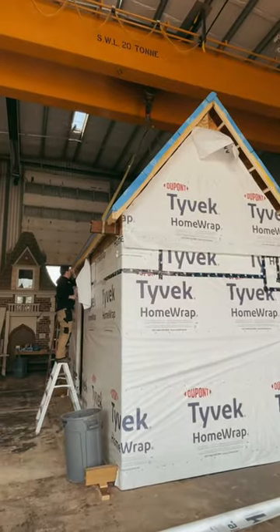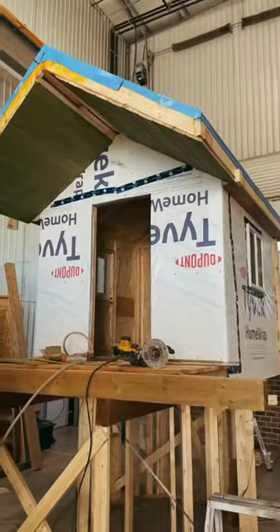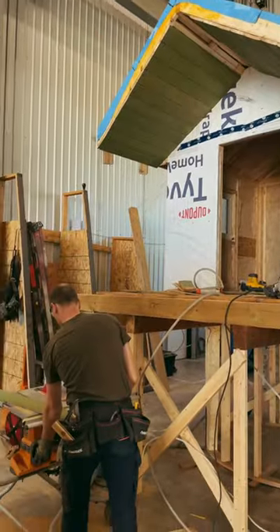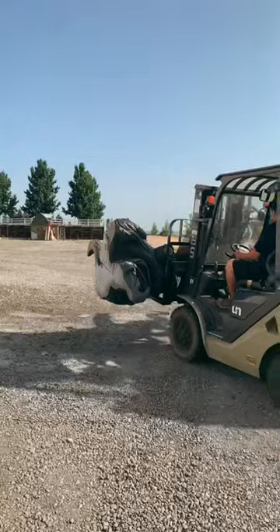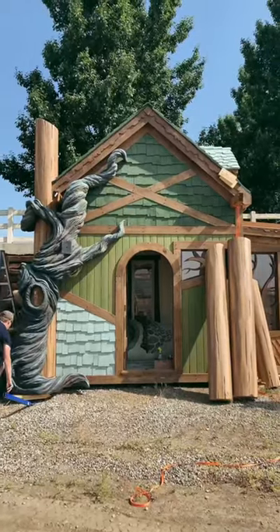Plans are coming along great and we're so excited to show you this latest build for our storybook resort. Before that happens, we'll soon be finishing a very cute tree house for a local family and two Peter Pan playhouses for a non-profit in Florida, and we'll get to do a full tour of them next.